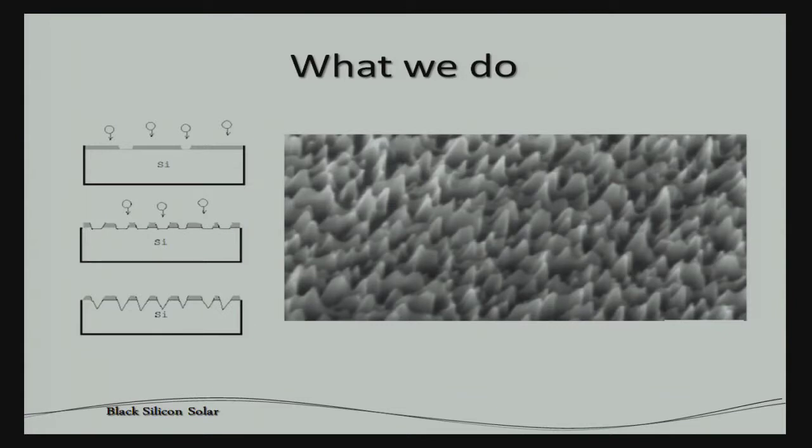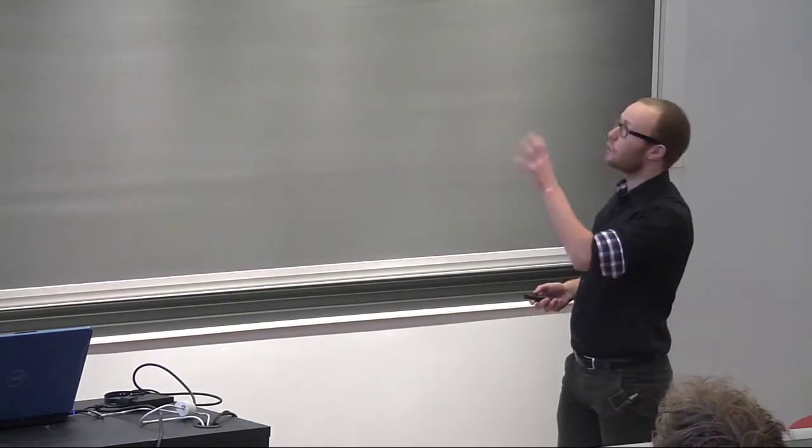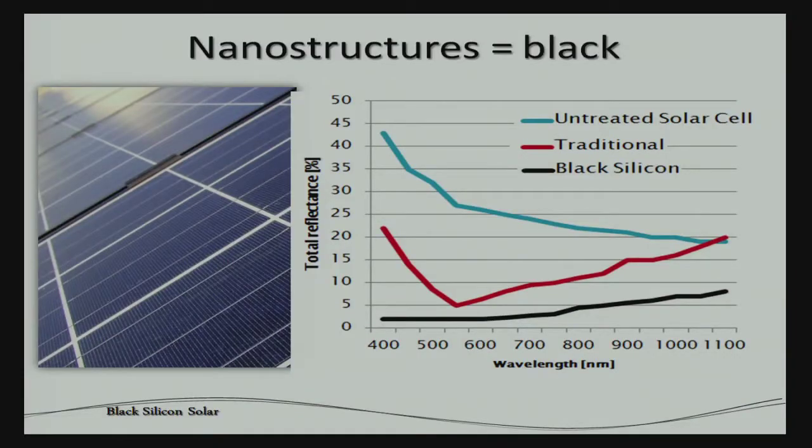We're etching nanostructures like the ones you see here into the surface of silicon. We're doing that because these nanostructures make the silicon surface very, very black — and black means we're absorbing almost all of the sunlight, all of the visible light. That's obviously a very desired property for a solar cell, and solar cells are typically made of silicon, which is the dominant material in that market.